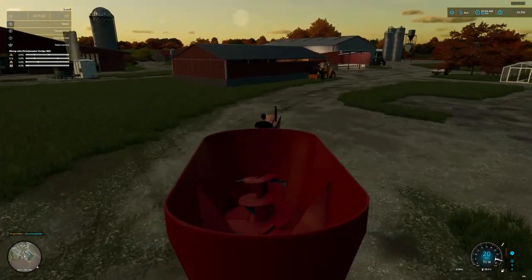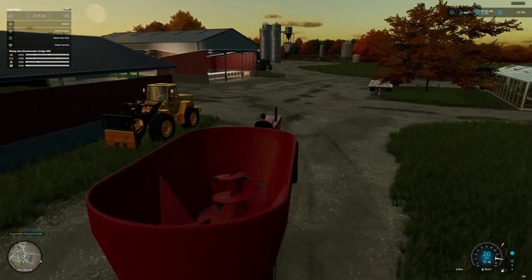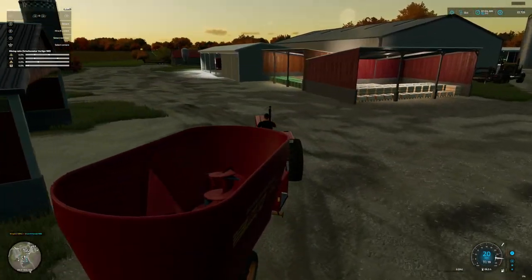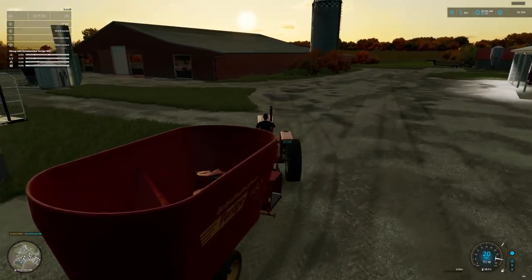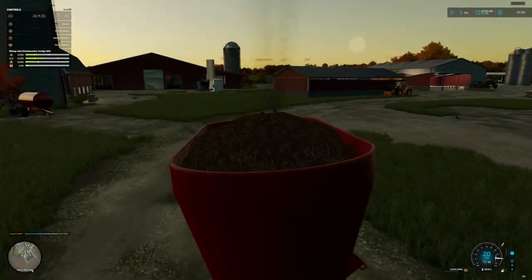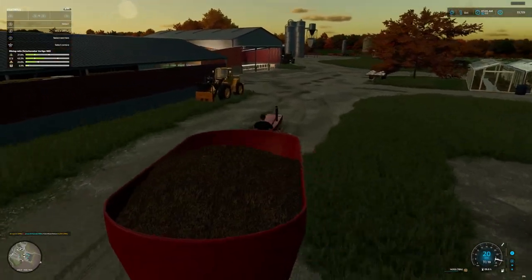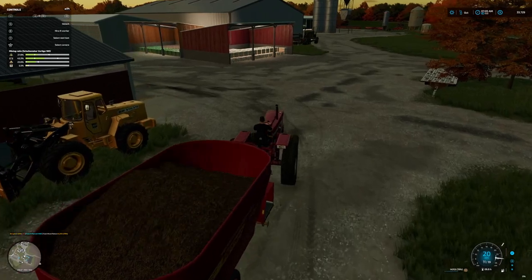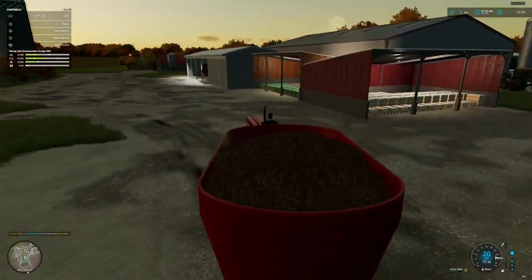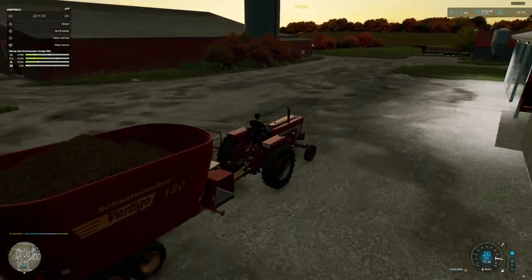I've got to go get another load for the little calves. They shouldn't take too much more. All right, we got some more sheep. I'm gonna have to do some moving around on them. They just keep multiplying — but that's actually good. Makes me good money.